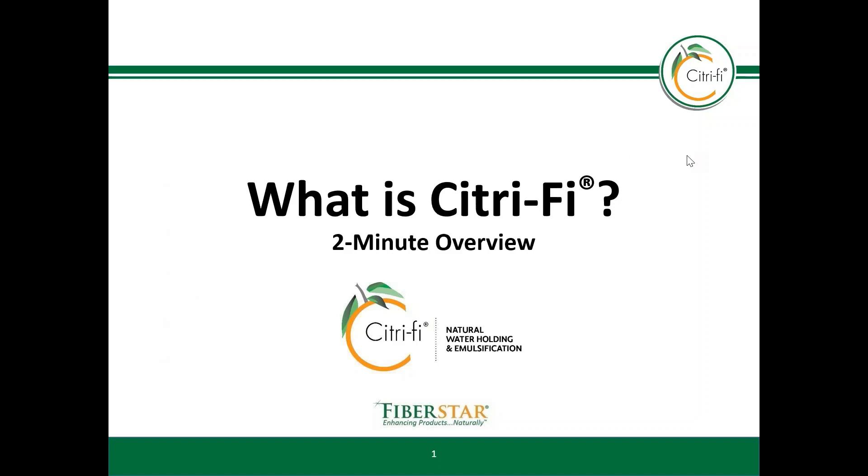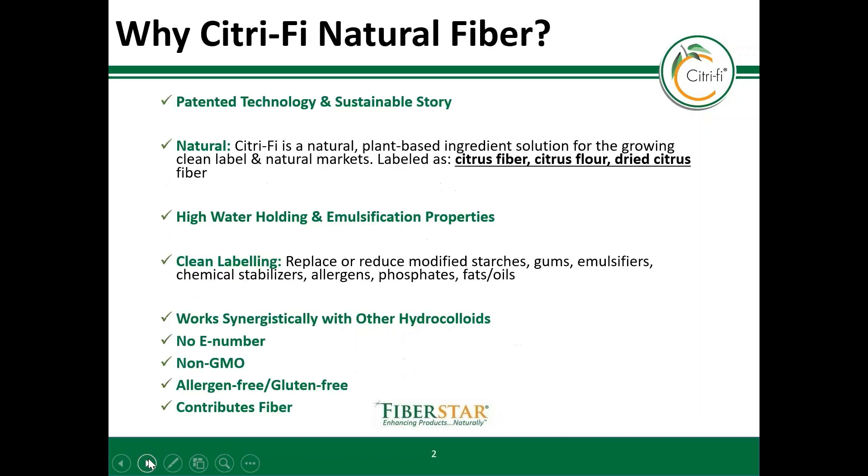Hello, welcome to the Citrify Overview training video. What is Citrify and why should you choose this ingredient when formulating food and beverage products?